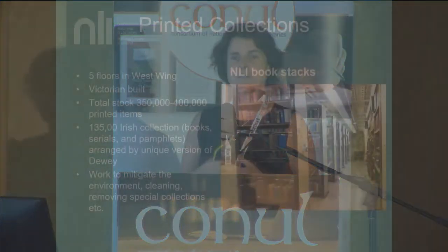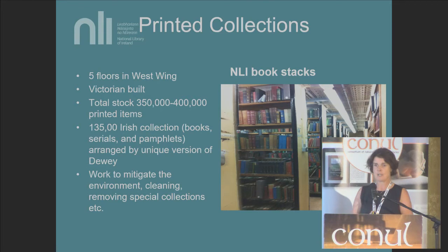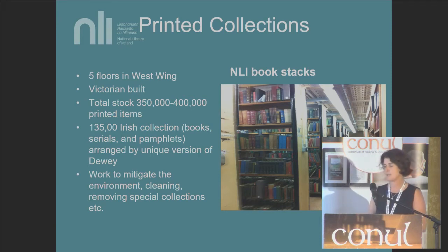It is Victorian in every sense. It's a Victorian build. It has no fire suppression system, no environmental controls, no sprinkler system. It faces onto a very busy, increasingly busy, Kildare Street. The books have been there for the guts of 140 years. We have a total of about 400,000 printed items in this area over five floors. Today I'm going to focus on the 135,000 items that comprise the Irish Collection, arranged by a very unique version of Dewey, extended in the areas of history, language and literature, with call numbers in some cases reaching a mammoth 16 digits long.